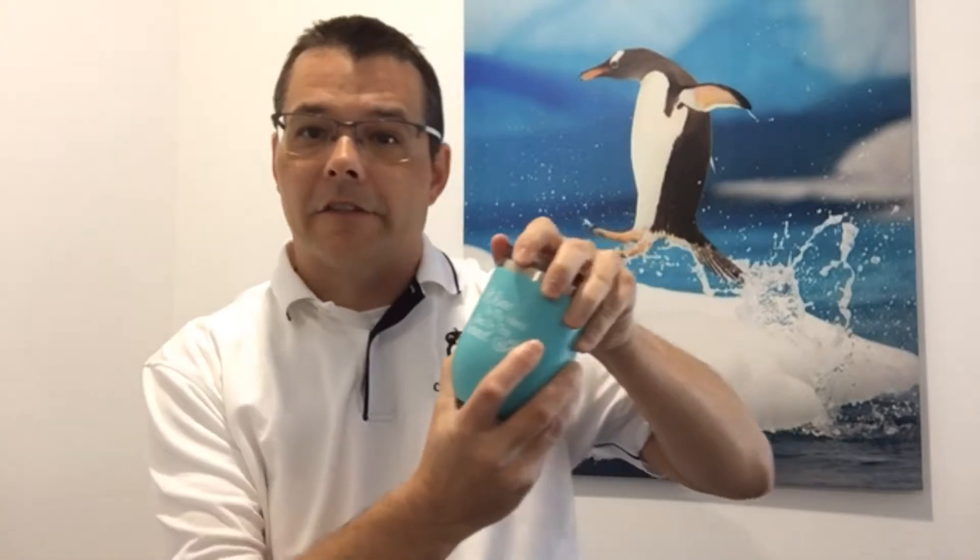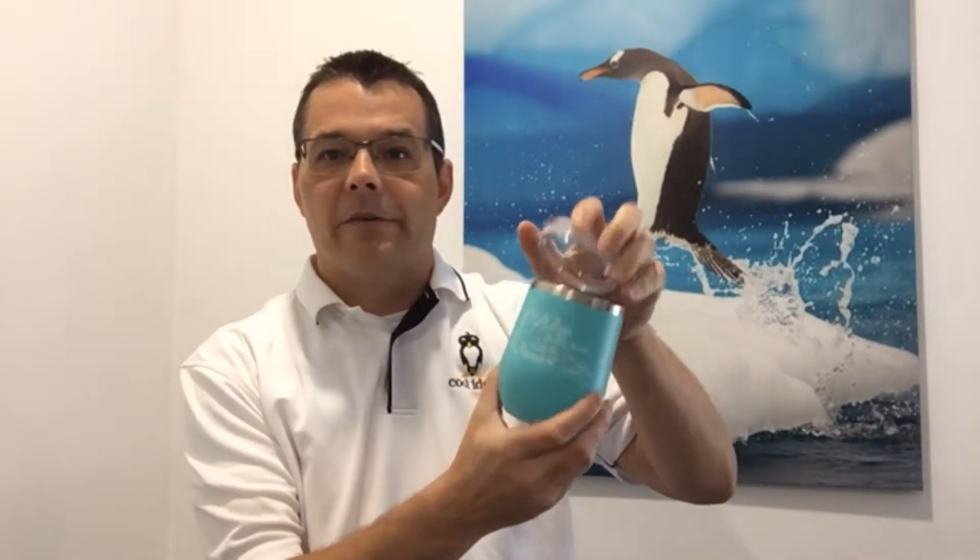Hi, Brian here with Cool Ideas Marketing. With our stainless steel wine tumblers, they're copper insulated so they keep your drink very cold or hot for an extended period of time. We've got lots of different finishes you can get.